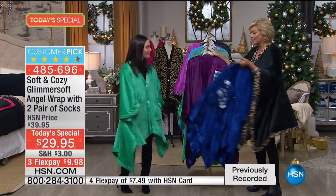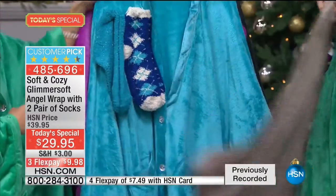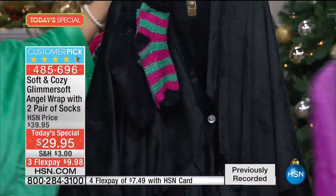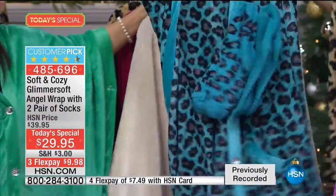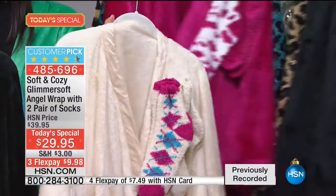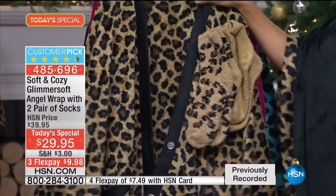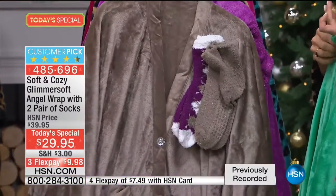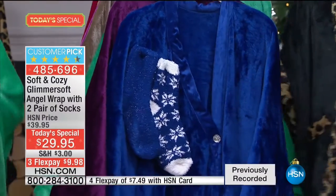So the blue, the plum, the emerald green, the taupe, turquoise, beautiful orchid with the leopard trim, the black with the black trim - and two pair of socks no matter which choice you make. Turquoise leopard with the solid trim ivory, your berry, the black with the leopard print trim, or the leopard with the black trim. No size requirements because there isn't a size that's not going to work. It's a one size fits most.